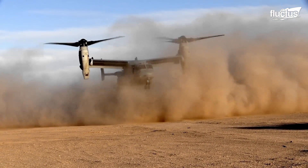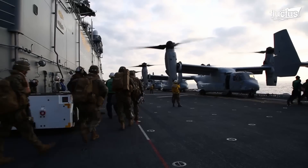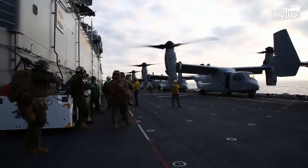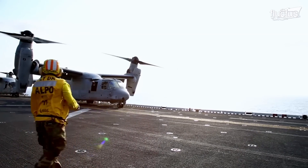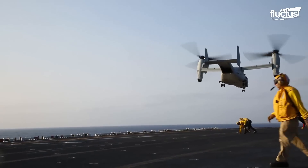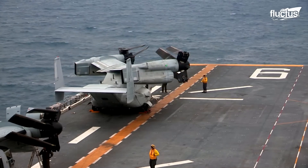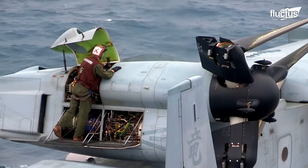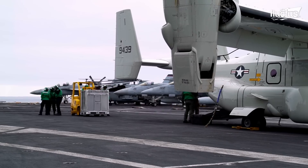Its tiltrotor technology allows it to adapt to different missions, such as support during amphibious operations, especially during launch and recovery operations. With its ability to fold its wings and propellers, the V-22 Osprey can be placed in locations such as an aircraft carrier without taking up extra space.